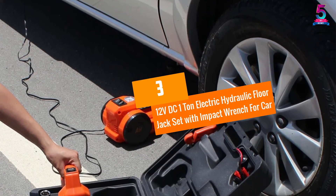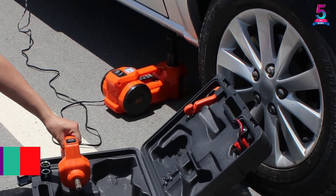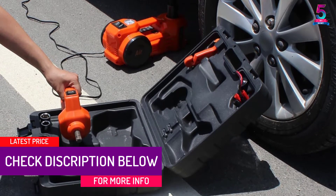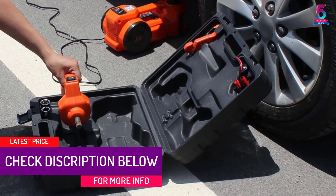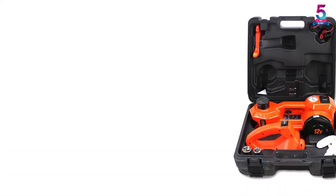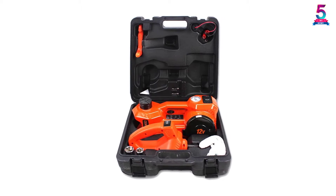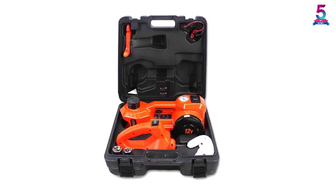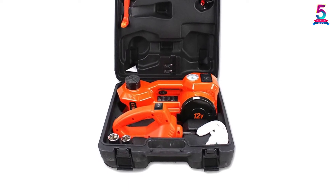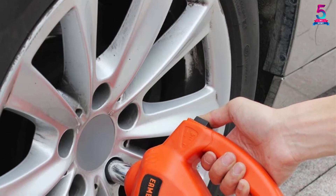At Number 3, the 12V DC 1-ton electric hydraulic floor jack set with impact wrench for car. We have the Dinson electric car jack, which is another incredible product available on the market. This is a roadside emergency kit that includes a combo electric hydraulic jack with an inflatable pump for added convenience. It also has an added impact wrench, a carrying case, and a battery clamp thrown into the bargain to make it even better.